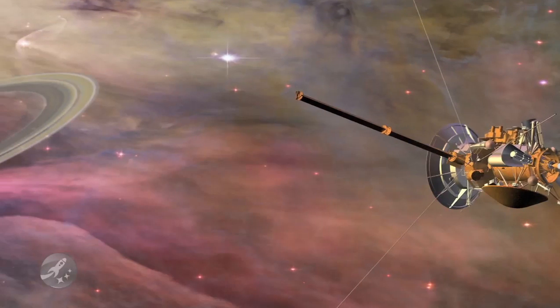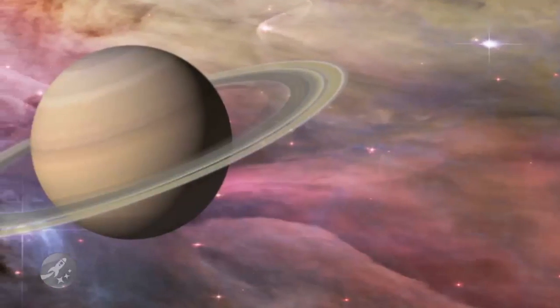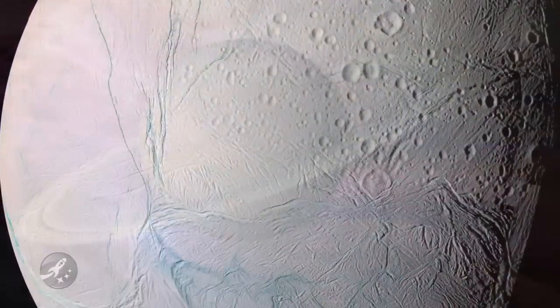Cassini recently began a two-year extension of its original tour of the solar system's ringed planet by taking a closer look at Enceladus.